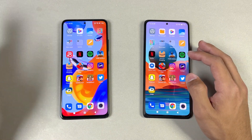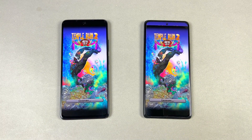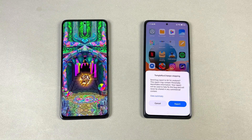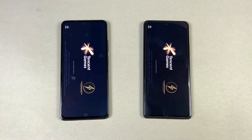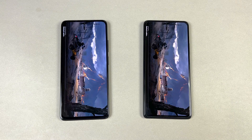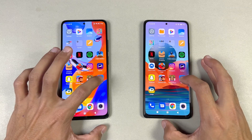Spotify is also faster on the Redmi Note 11 Pro. On the Redmi Note 10 Pro you can see there's a little delay which we don't see on the Redmi Note 11 Pro. Now let's open Terra 2 — faster on the Redmi Note 11 Pro — though Terra 2 crashed on the Redmi Note 10 Pro after the Android 12 update. Now let's quickly open PUBG Mobile on both phones. PUBG opens a little faster on the Note 11 Pro. We have smooth graphics with ultra framerate on both phones — no extreme framerate option. The Redmi Note 11 Pro looks faster and yes, it is faster compared to the previous Redmi Note 10 Pro.